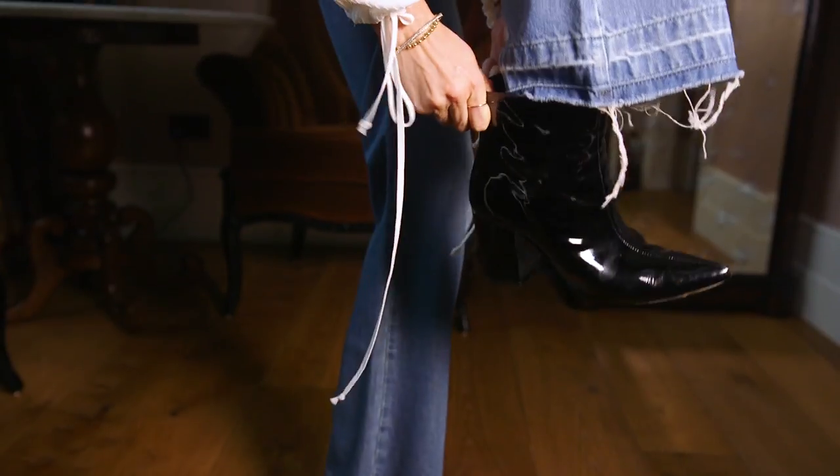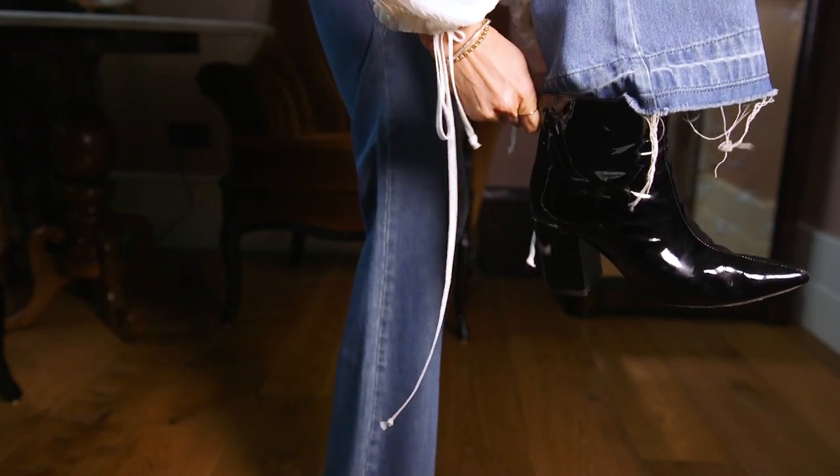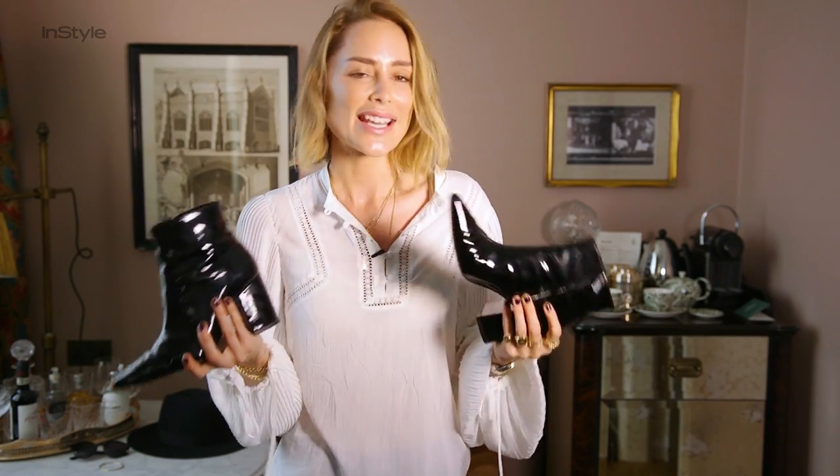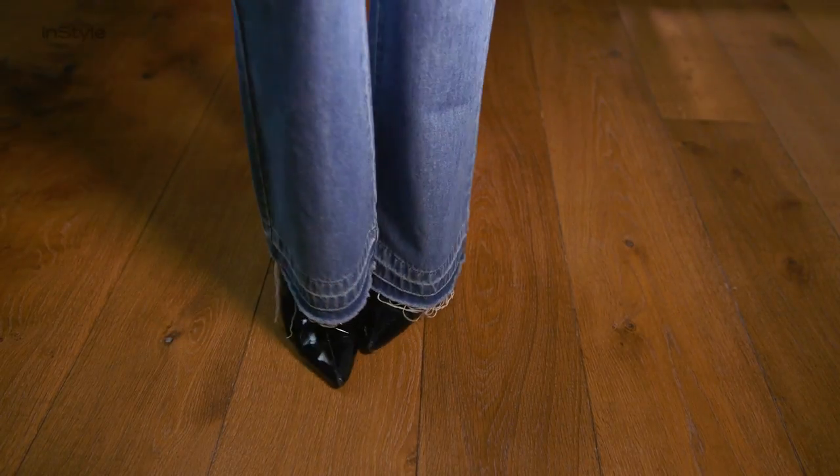Hi everyone, I'm Annina Bing. Today I'm going to show you how I wear my summer boots. I love these Natalie boots in black patent because they are so rock and roll. You can wear them with dresses, shorts, denim, leather pants. They just make any outfit look cool.